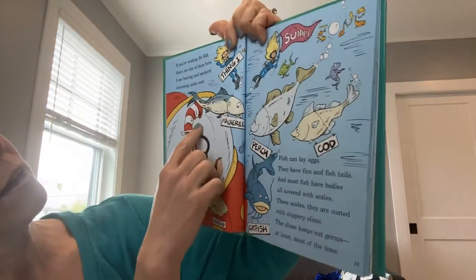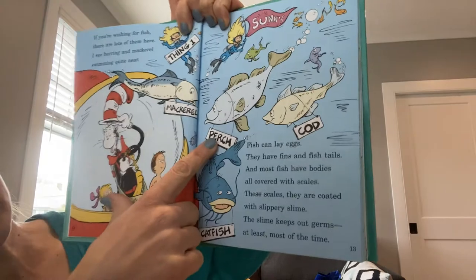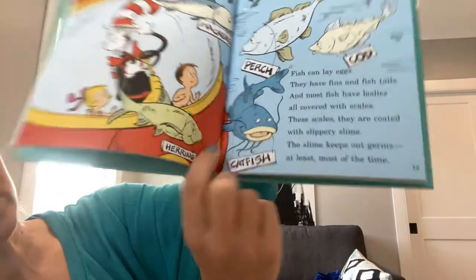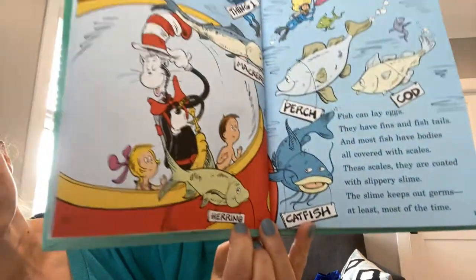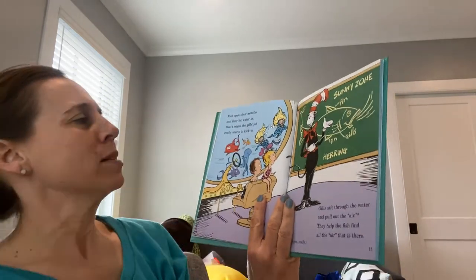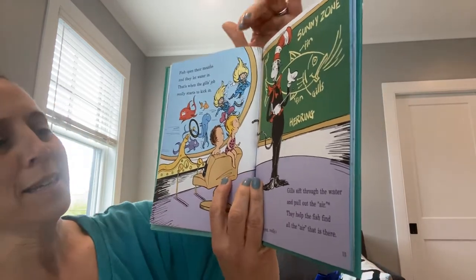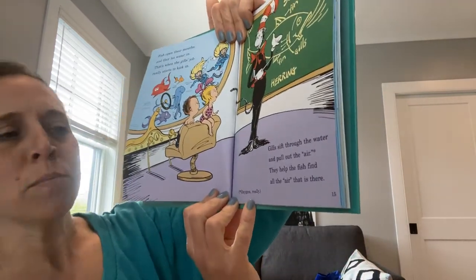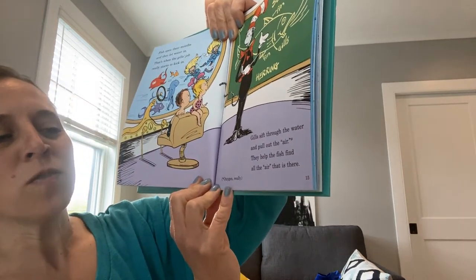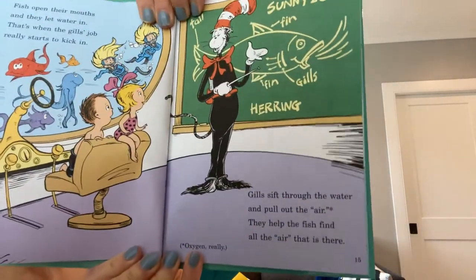Here you have Thing One in the sunny zone, and here's a mackerel, a perch, a cod, catfish with the whiskers, and a herring. Fish open their mouths and they let water in — that's when the gills' job really starts to kick in. Gills sift through the water and pull out the air — it's really oxygen. They help the fish find all the air that is there. So they're using the word air, but they mean oxygen.